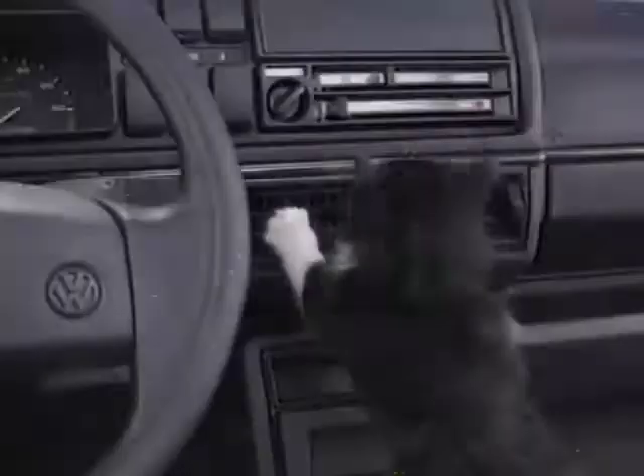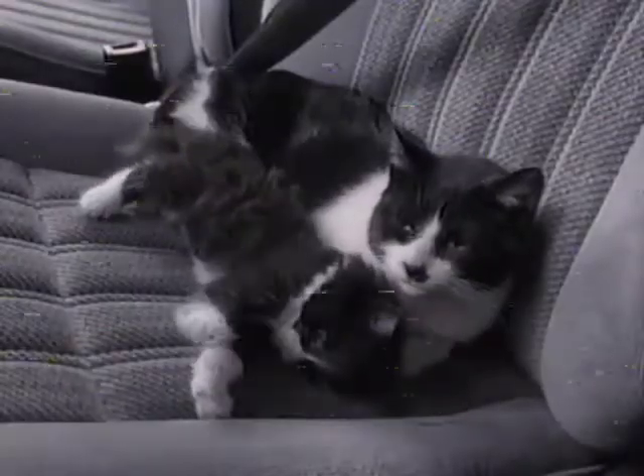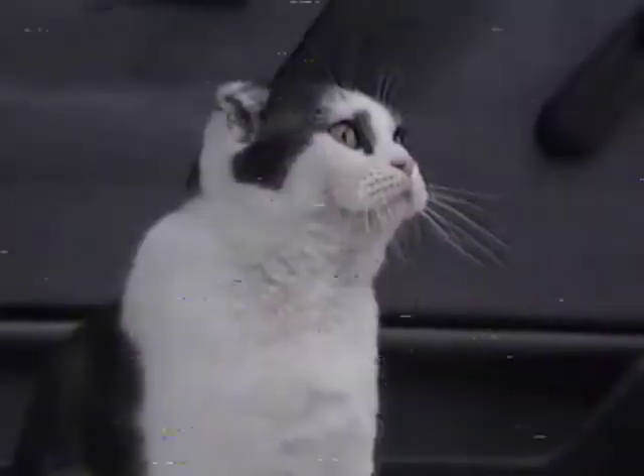And it comes with 37 standard features including air conditioning and cozy, multi-adjustable front seats that are the cat's meow.